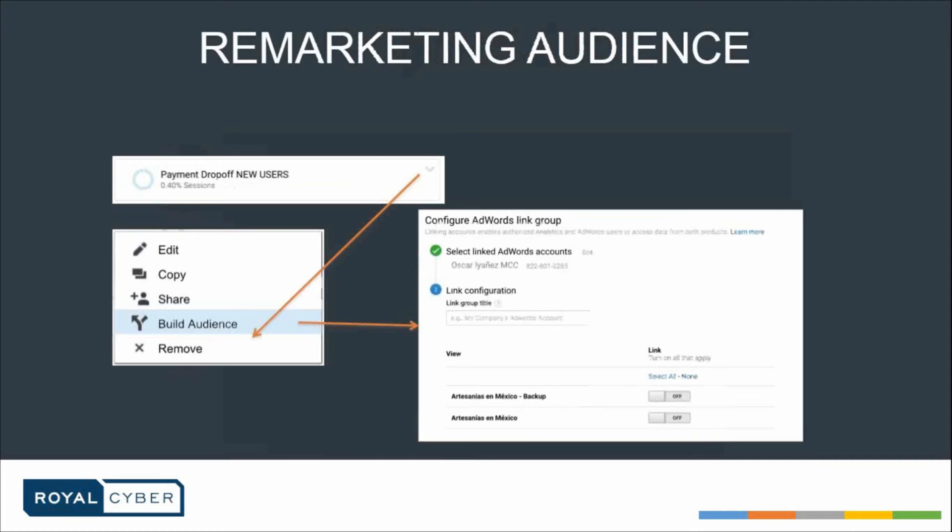Another great feature of enhanced e-commerce is you can build audiences so that you can remarket them. After you define the segment you can export it as a new audience — people fulfilling a specific criteria — and just retarget them. That audience would be targeted by the Google Display Network.